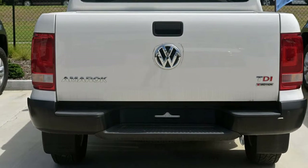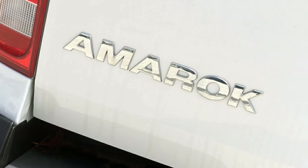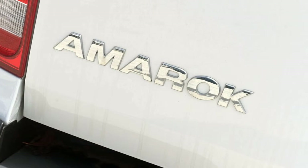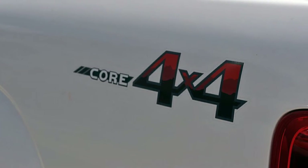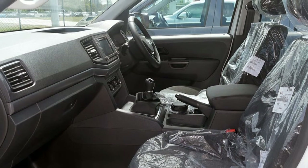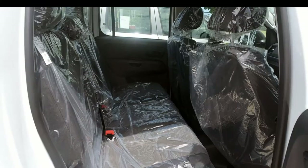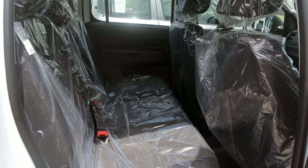The attractive white exterior is complemented by its stylish interior. This vehicle has all the features you could dream of: remote central locking, cruise control, alloy wheels, power steering, climate control, a CD player, and more. If you're looking for a first-rate vehicle, this could be yours today.